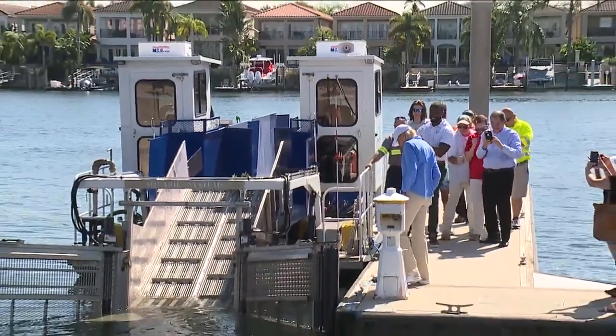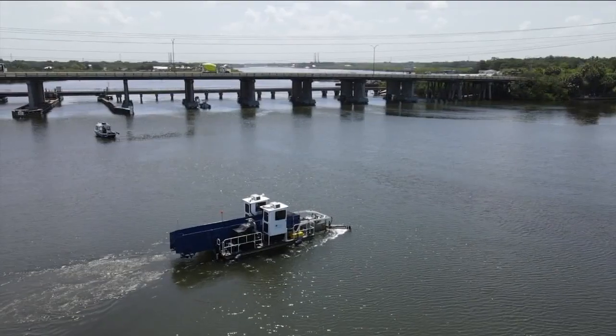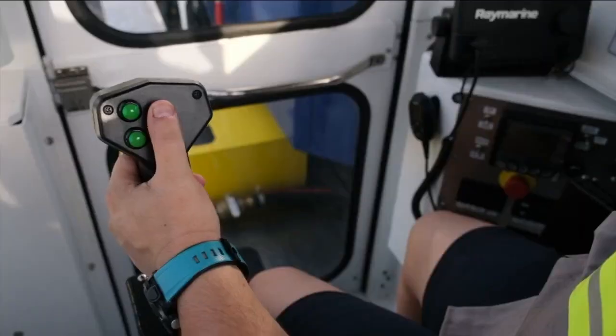This is a great investment that will help everybody and help keep Tampa clean. It's basically a garbage truck, but on the water. And this is video from the city showing exactly how it works.